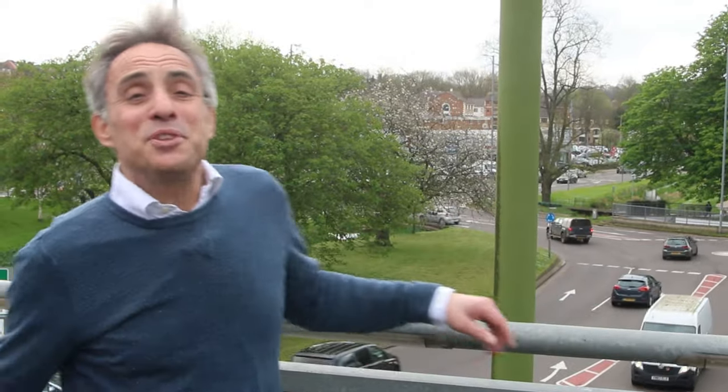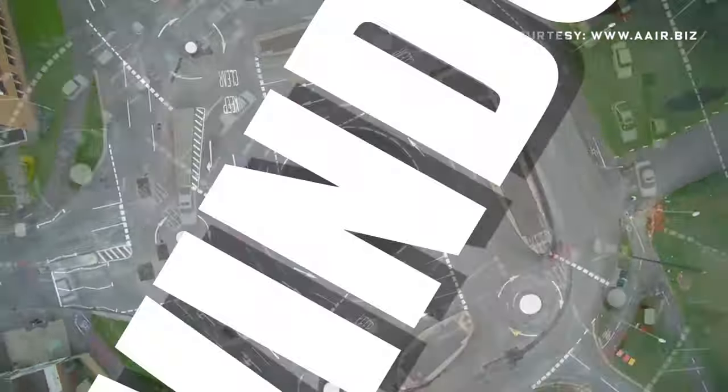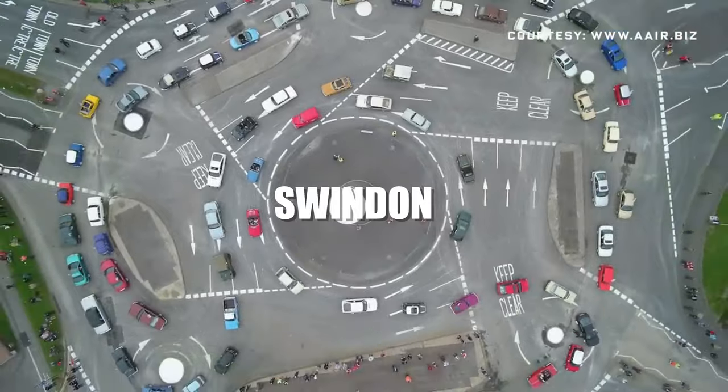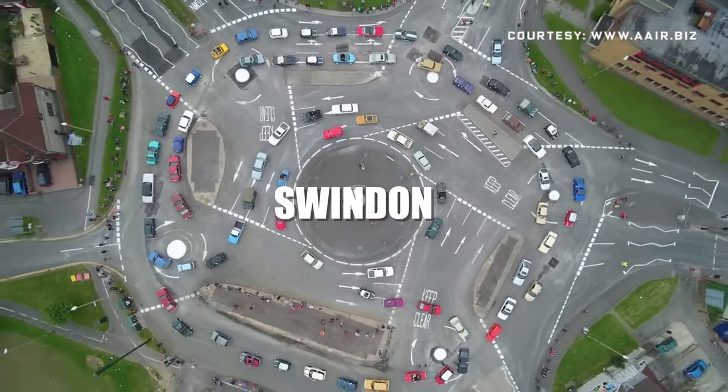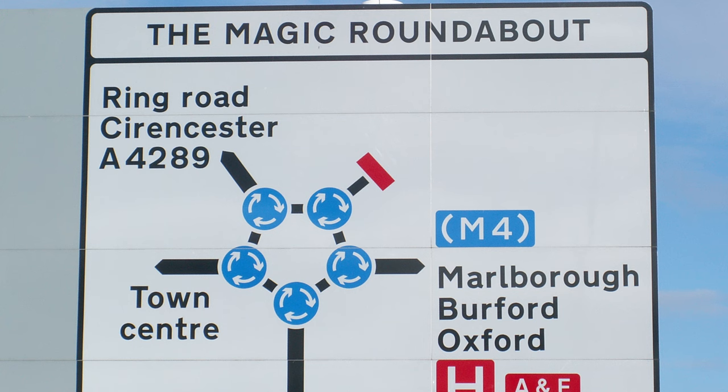This roundabout was built in 1973. It's not even the first magic roundabout in the UK. The first magic roundabout was built in Swindon in 1972. That means they built this one afterwards, knowing full well what they were going to get. The one in Swindon is actually called the Magic Roundabout — that's a brilliant name. This is called the Plough Roundabout — that's a rubbish name. Even the name is second best.